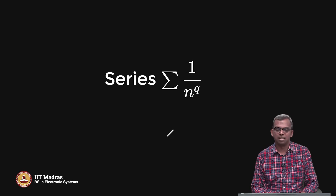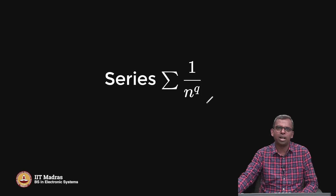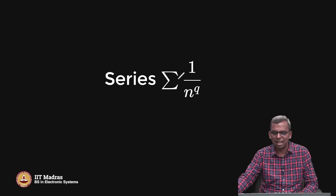Hello and welcome to this lecture. In this lecture, we are going to study a new series. We saw the geometric series before. This one is an equally important series, a very historic one, a very fascinating one, a very wonderful one. It has this form.